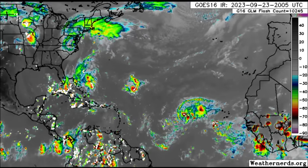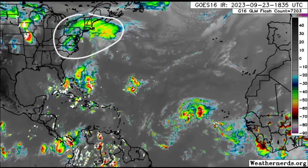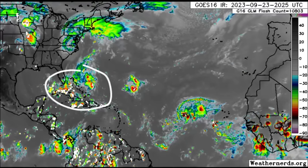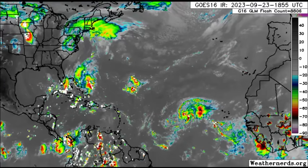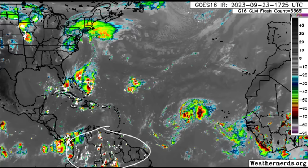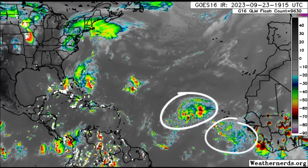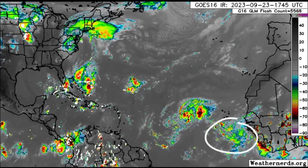Going to the satellite imagery, we can see that there's a lot happening. We've got Ophelia up there in parts of the eastern states. There's a lot of activity down in sections of the Bahamas and the northern Caribbean, even going down to northern South America with lots of rainfall in some spots. And there's also Philippe out there, and that tropical wave in the vicinity of the Cabo Verde Islands.